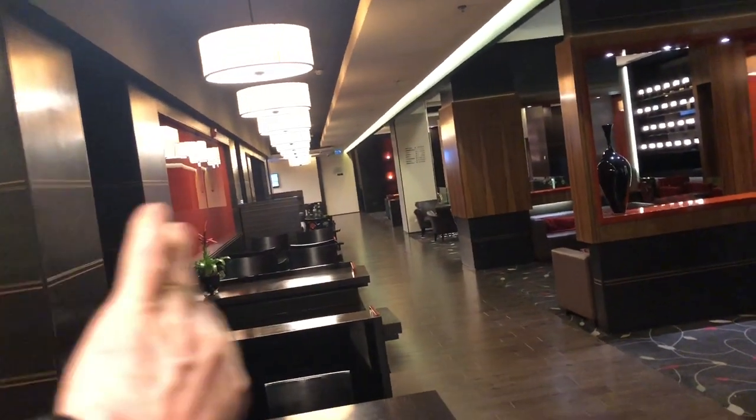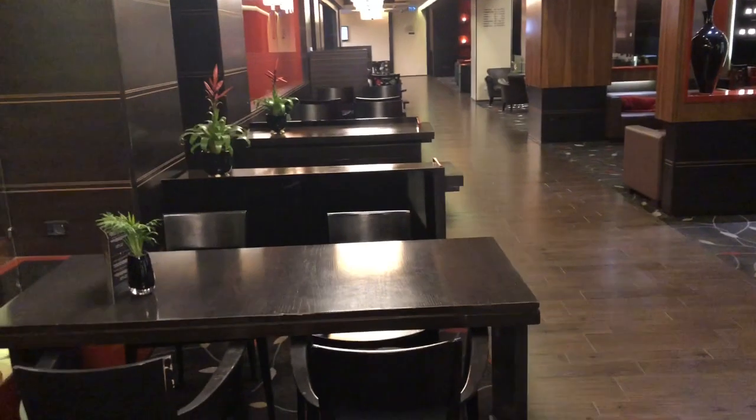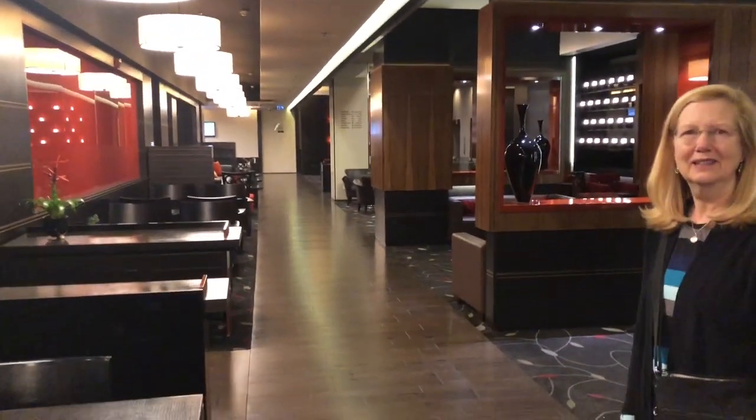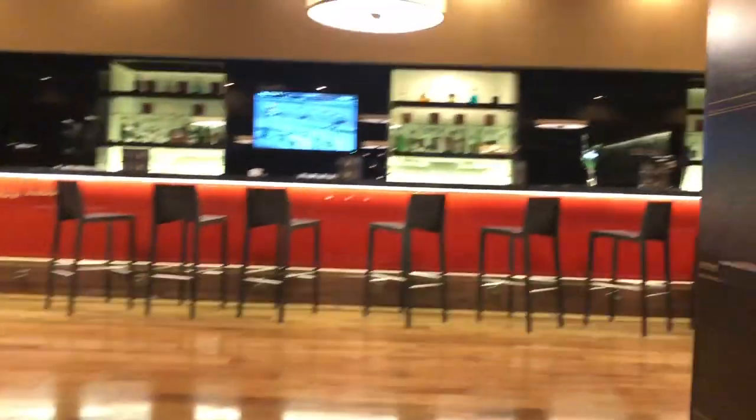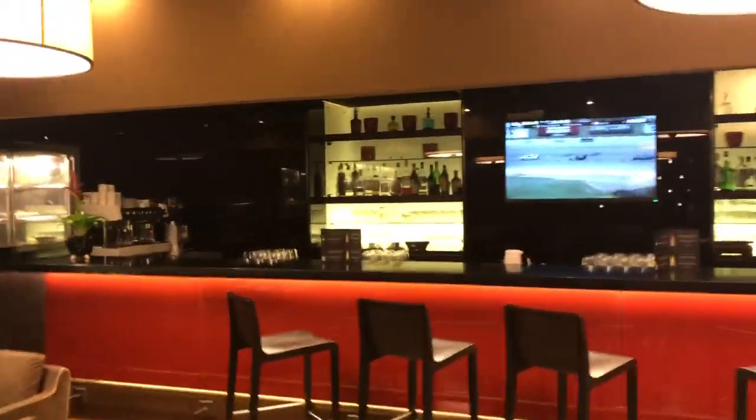It's a very nice lobby — long, all along the side there are little alcoves with private seating where people can sit and talk and have a beer. Where do you get the beer or the wine? Right up here — a very nice bar, and you can come up here and get a drink.